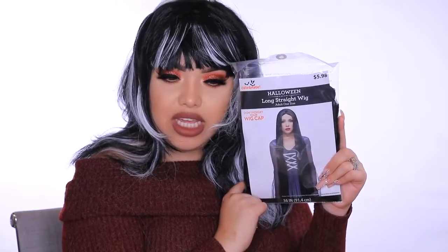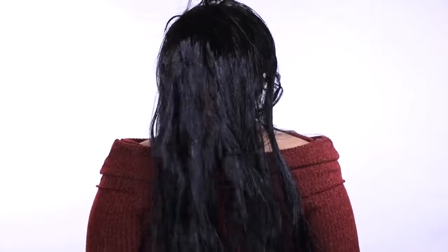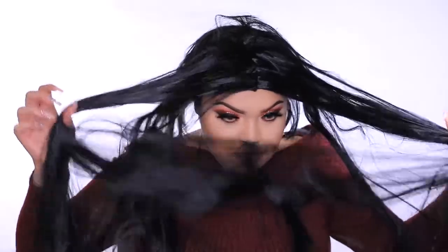The next one we're going to try is kind of like this long straight wig. I would think you'd wear this if you want to be the Ring or the Grudge. Does the Grudge have long hair? I feel like I always thought the Grudge and the Ring were like the same thing — conspiracy theory, they're the same person. She's long. Oh my God, this is actually crazy. You'd be scaring people like this.